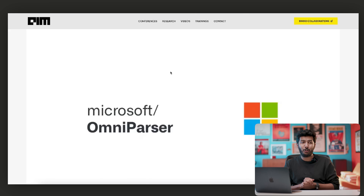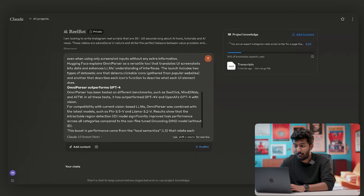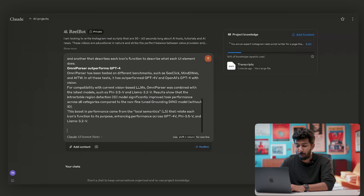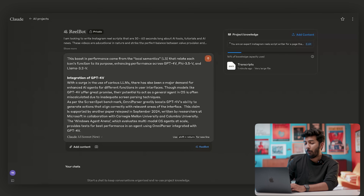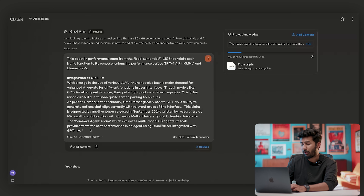Microsoft launched a new feature called OmniParser, which is very similar to Anthropic's computer use. It's basically a feature where an AI agent takes control of your computer and can use it like a real human being — for code, to perform certain actions, whatever you want. It's a very exciting capability. So I'm going to copy this entire article and paste it in. There's a little more left, so I'll copy that as well. Now we have the entire article on Claude and I'll put it in quotes and proceed to write my prompt.